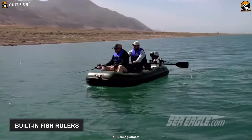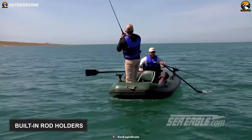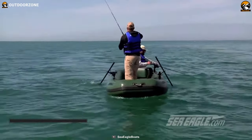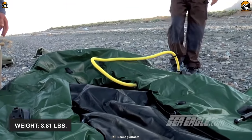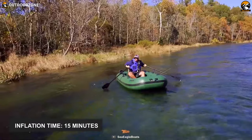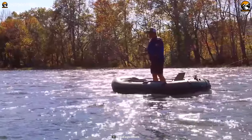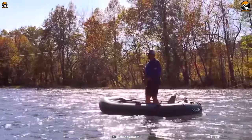This boat comes with 2 built-in fish rulers, 3 carry handles, and 4 built-in rod holders for your fishing convenience. This 8.81-pound fishing boat requires only 15 minutes to get inflated. So glide on any water body and enjoy fishing with the utmost comfort with this Sea Eagle Stealth Stalker STS-10.